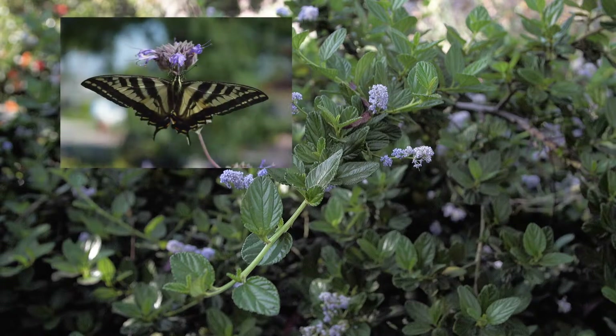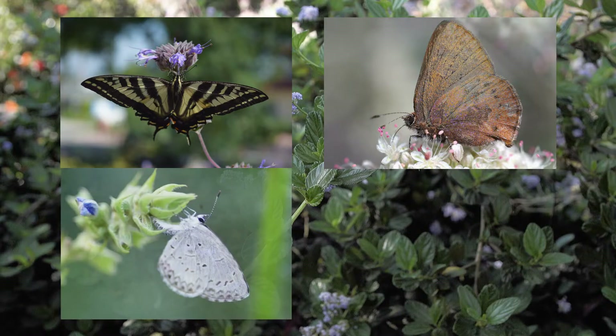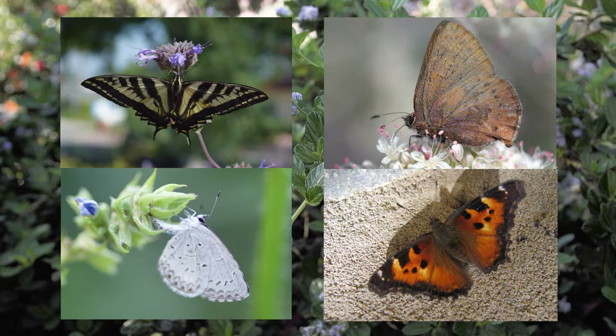The pale swallowtail caterpillars also need this plant, as do the caterpillars of the brown elfin, spring azure, and California tortoiseshell butterfly.